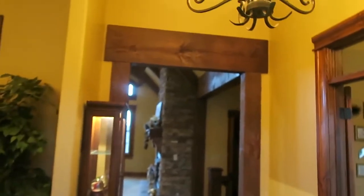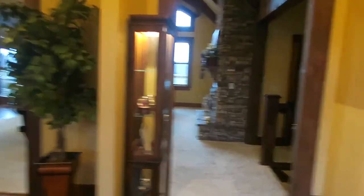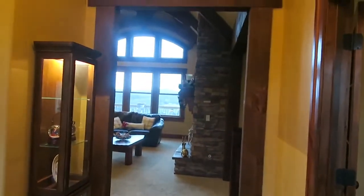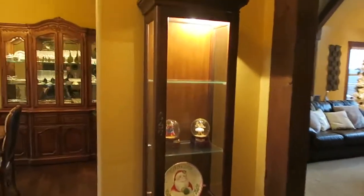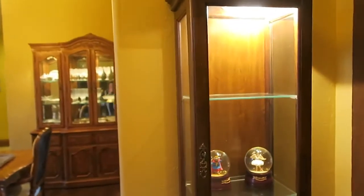This is the first room you walk into when you come through the front door — this is our foyer. It's a pretty narrow room and it's pretty empty, so we got this curio cabinet from my grandma and I love it. It's so nice right here.